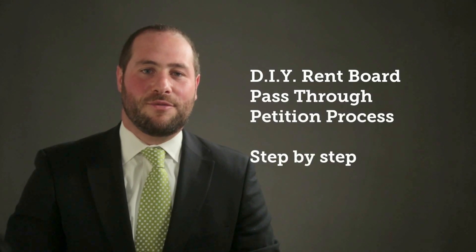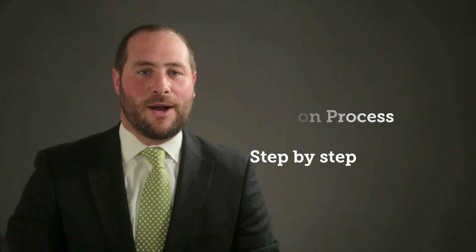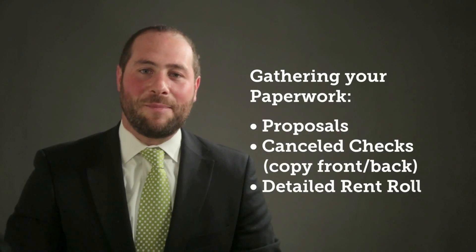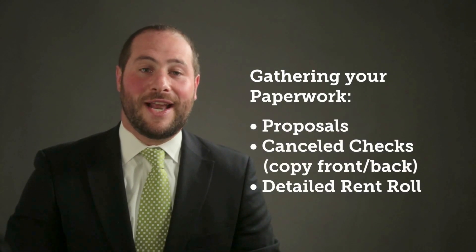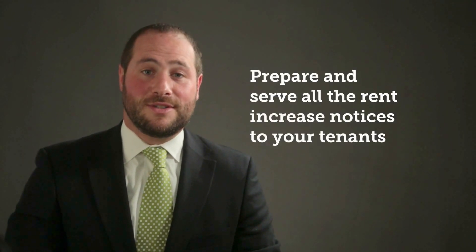Let's talk about the do-it-yourself rent board pass-through petition process for a capital improvement at your property. Begin by gathering all of your paperwork. This includes your proposals, copies of canceled checks including the front and back, and a full detailed rent roll. Next, download all the rent board's forms, compile and complete them carefully, and prepare and serve all the rent increase notices to your tenants.